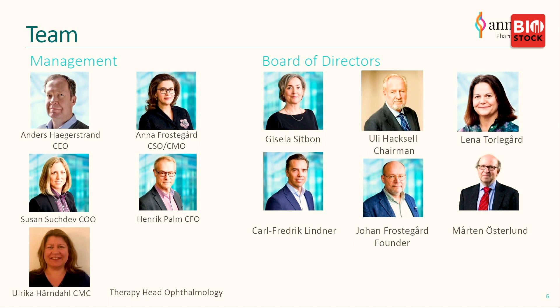Ulrika Herndahl is our key individual who knows everything about producing biological material for the clinic. Our head of ophthalmology is not yet announced, but he's a very senior ophthalmologist with clinical and pharmaceutical company experience. Regarding the board, our chairman has done tremendous work — first in Astra/AstraZeneca, then in the US, taking a company from private to public on Nasdaq with a medicine registered for treatment of Parkinson's. We also have representatives working in pharmaceutical development, investor relations, and Carl Fredrik representing the owners. Johan Frostegård is the founder and Morten is the key vision development expert in the company.